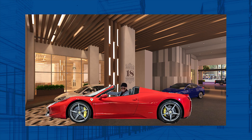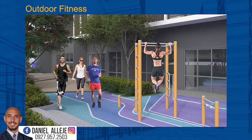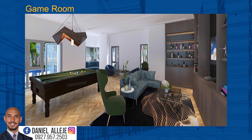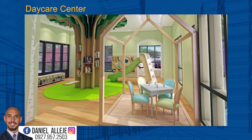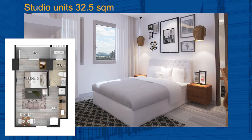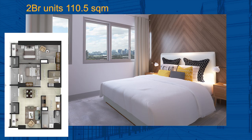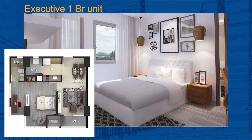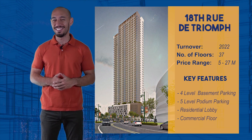The first tower being constructed here is the 18th Avenue de Triomphe. It will offer amazing amenities like an indoor lounge, outdoor fitness, swimming pool, game room, indoor gym, and a daycare center. Available units include a studio, a one-bedroom, a two-bedroom, a three-bedroom unit, and the executive one-bedroom. It is expected to be one of the first towers completed in the area, with a target turnover date of 2022.